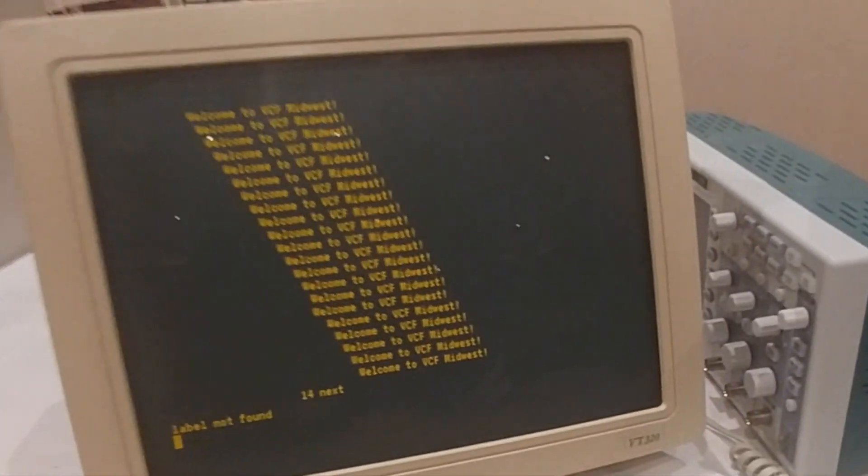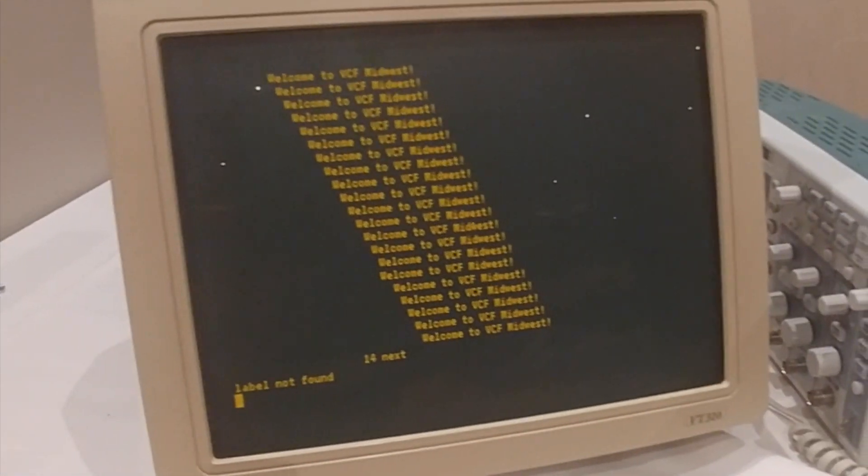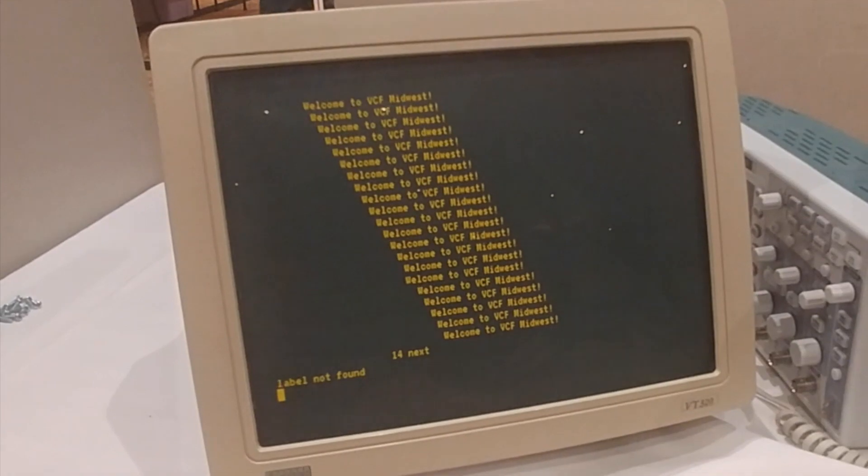BASIC got an error on this machine. We'll investigate that further.